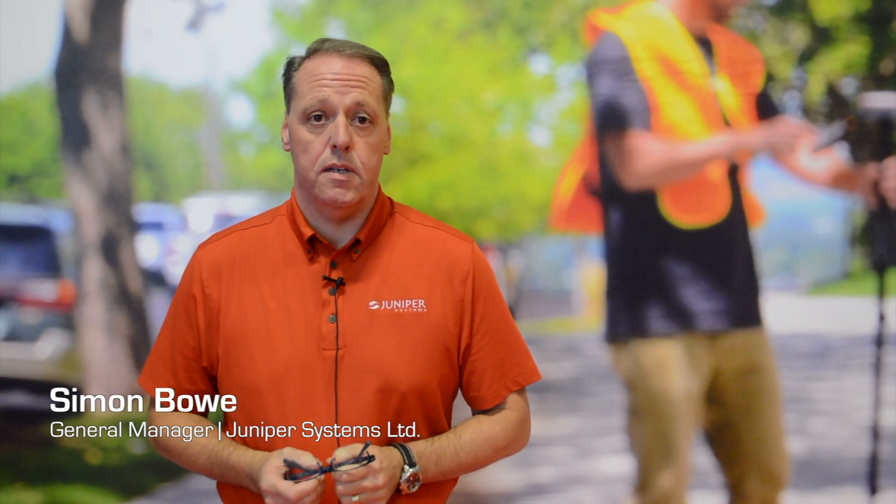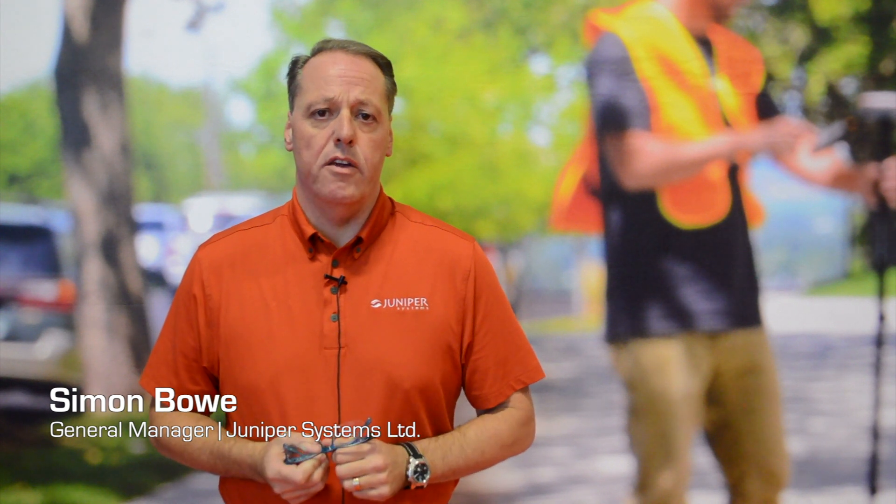Hi, my name is Simon Bowe. I'm General Manager with Juniper Systems. We design and manufacture a range of ultra-rugged handheld data collectors and mobile computers.